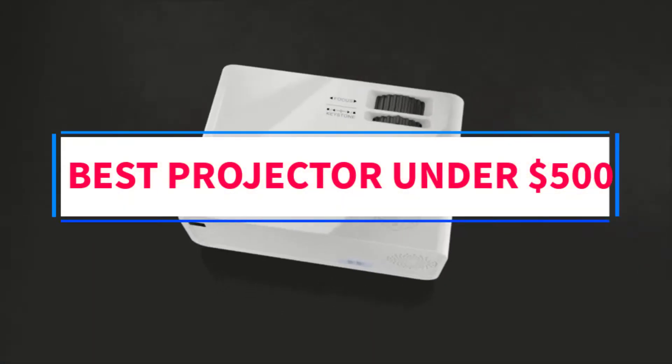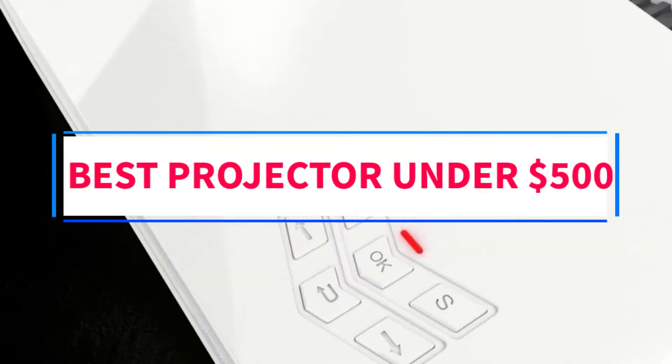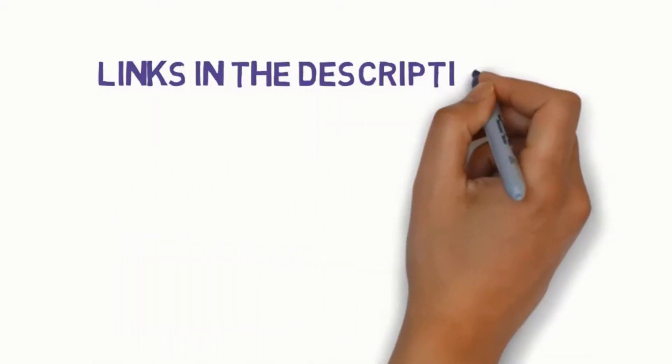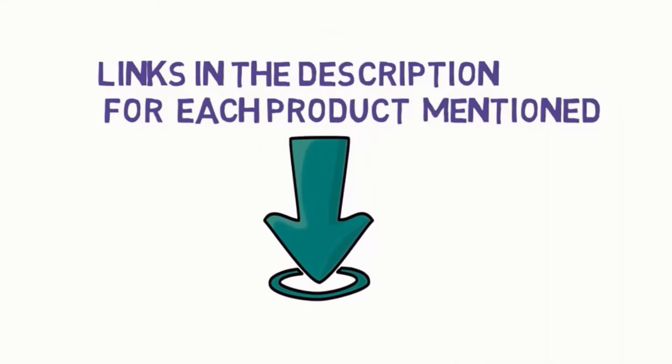Are you looking for the best projector under $500? In this video, we will look at some of the 6 best projectors on the market. Before we get started, we have included links in the description, so make sure you check those out to see which one is in your budget range.